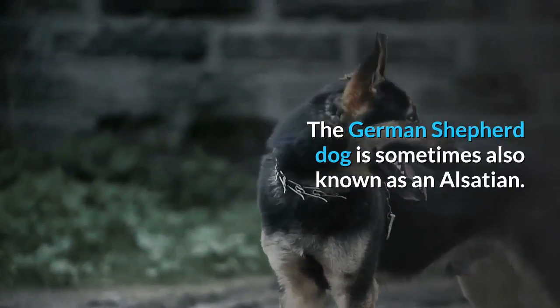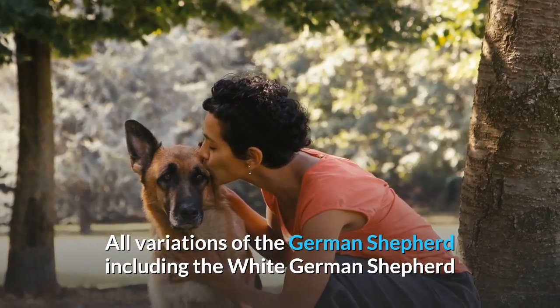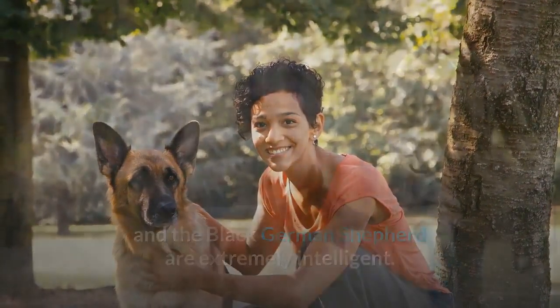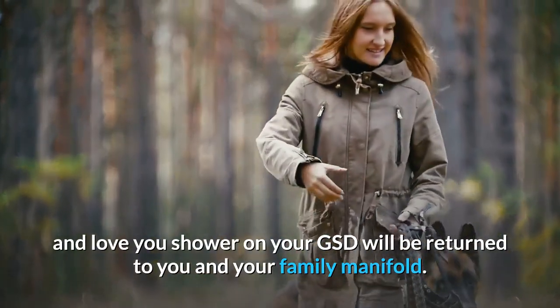The German Shepherd Dog is sometimes also known as an Alsatian. All variations of the German Shepherd, including the White German Shepherd and the Black German Shepherd, are extremely intelligent. As with all dogs, the amount of care and love you shower on your GSD will be returned to you and your family manifold.